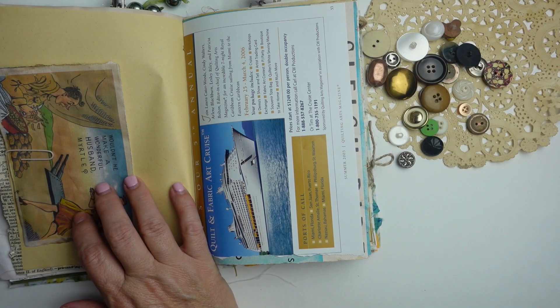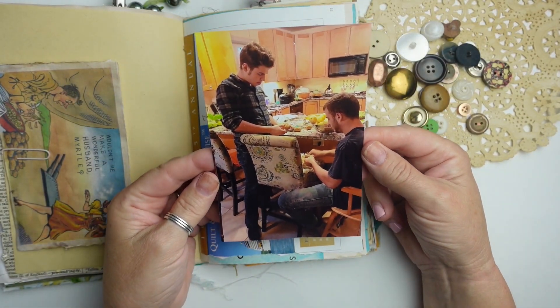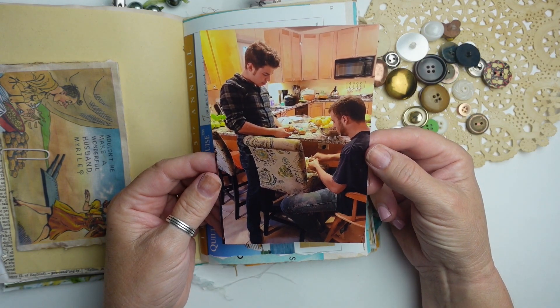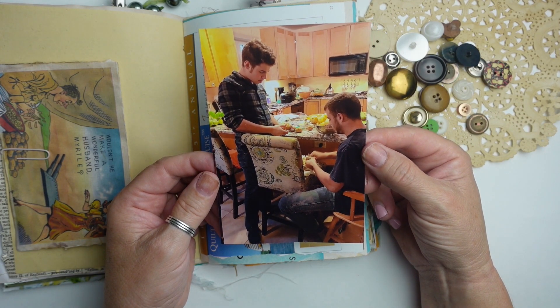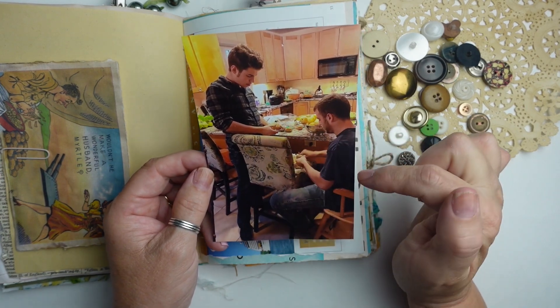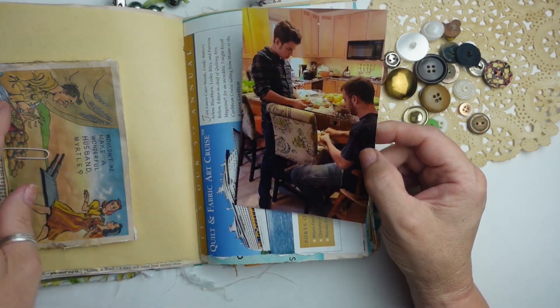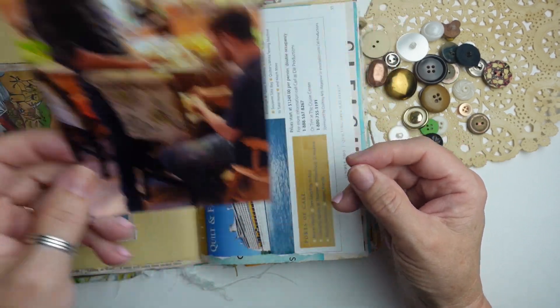My son Brad and my other son — this is from 2017 and they asked me if there was anything that they could do to help. This is a Thanksgiving card, so I have it next to that card.